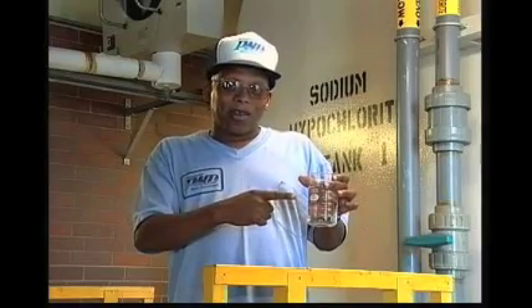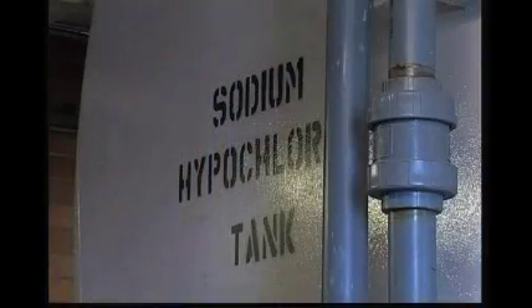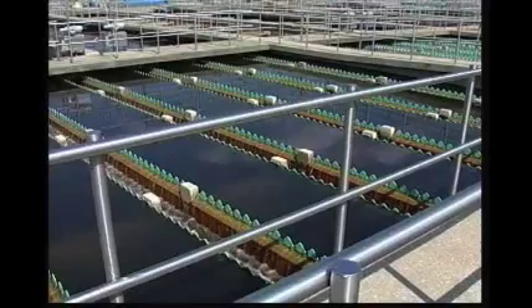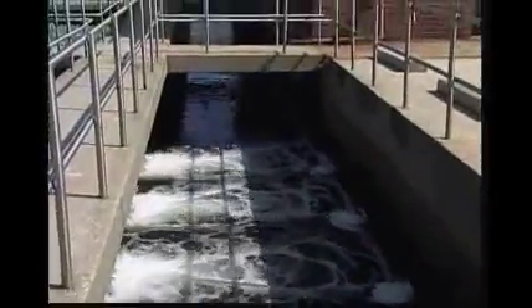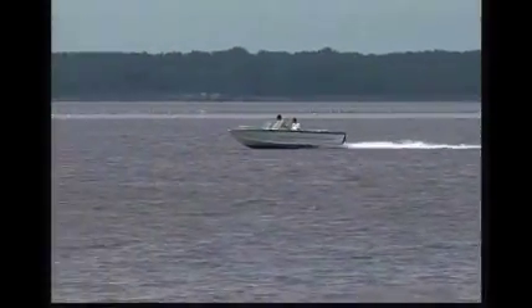Even though the water in this beaker looks clean enough to return to the river, it still has one last step in its treatment. Some microscopic disease-causing organisms remain in the water. To kill them, chlorine in the form of sodium hypochlorite, a strong bleach, is added. Adding too much or too little chlorine to the clean water returning to the river can upset the health of the river environment. The water discharged to the Delaware River from the three water pollution control plants is cleaner than the river itself. Thanks to the efficiency of our plants and others in the Delaware River watershed, our streams are cleaner today than they have been in many years. Clean streams mean cleaner source water for drinking, returning wildlife, and enhanced recreational opportunities for all.